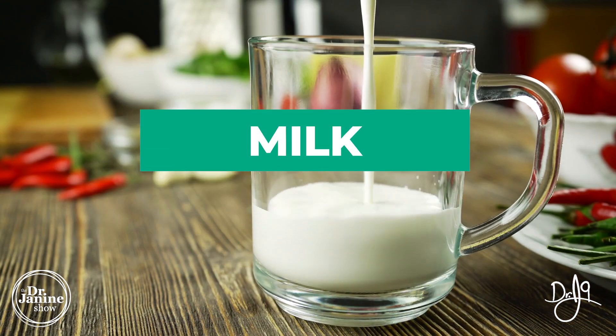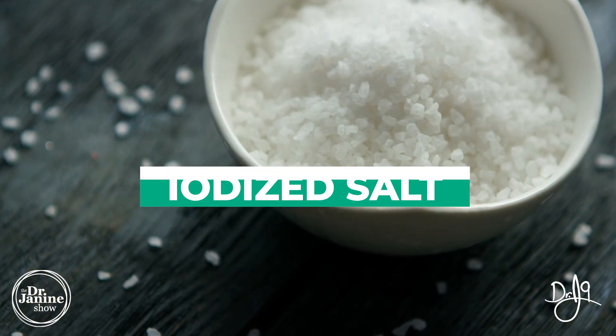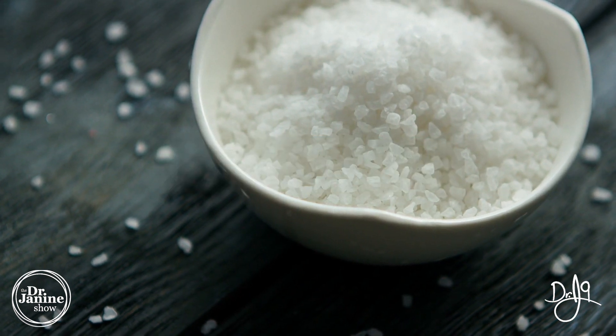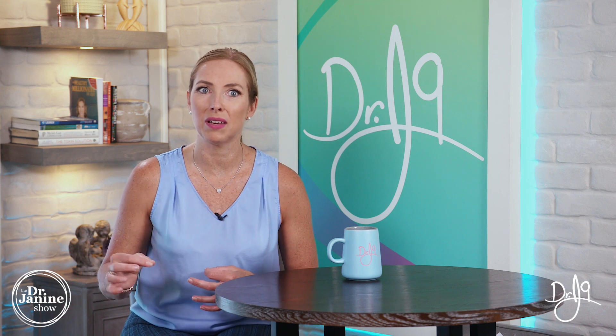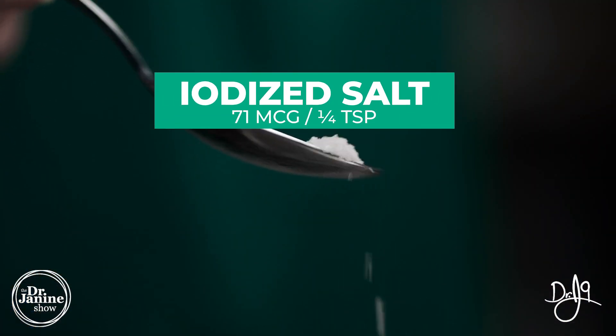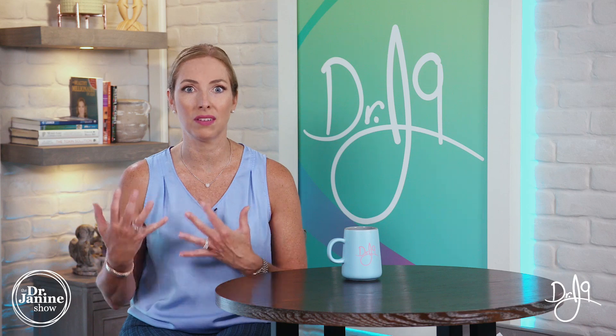Dairy products also contain some iodine — one cup of milk will give 56 micrograms. Iodized salt is probably the easiest way to get iodine in; different salts have varying amounts, but when iodine has been added back in, it's a sure way to get it. A quarter teaspoon of iodized salt provides 71 micrograms of iodine.